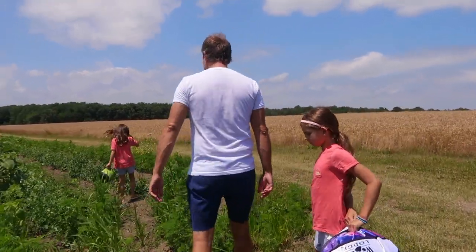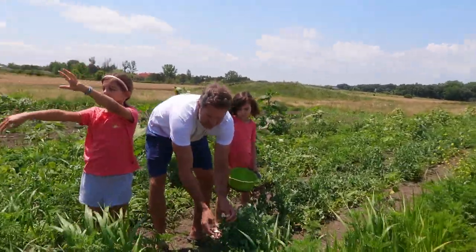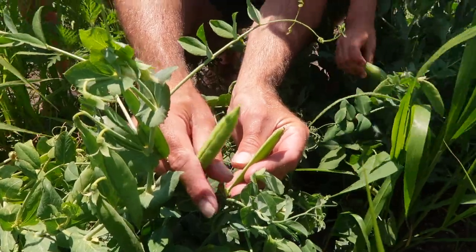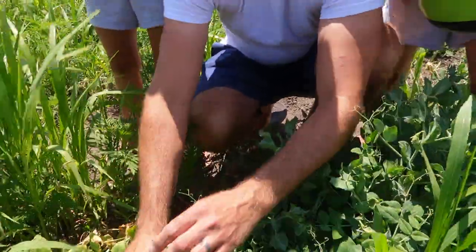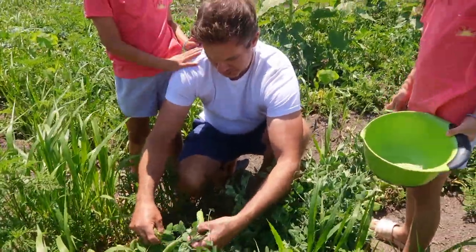Our peas are down over here on the end. You have to make sure that they're fat. So no, no, not yet for some, and yes right now for others. Definitely not yet for some. We've got lots coming - there'll be lots ready and lots to pick.